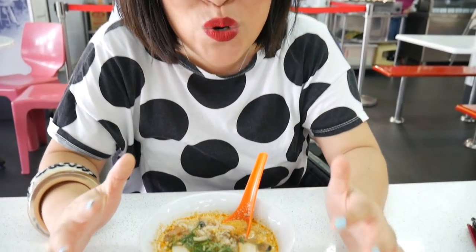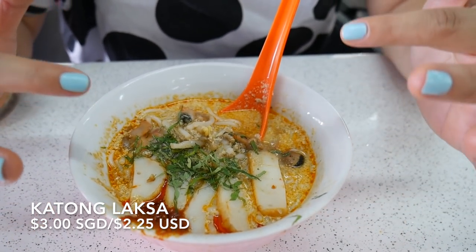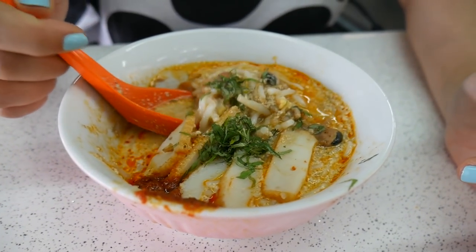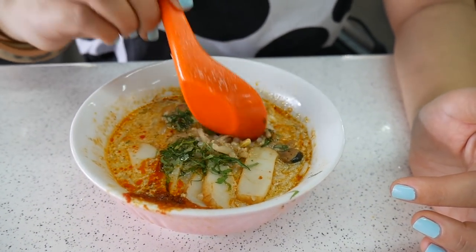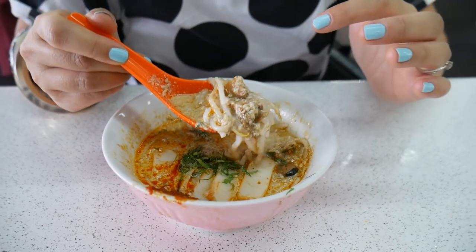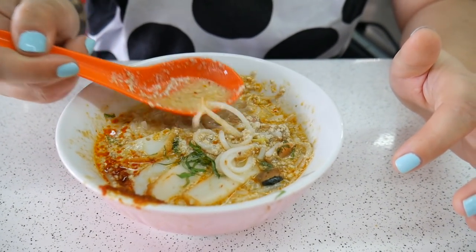We've arrived at our next stop and it's laksa time. Laksa is a noodle soup which is really popular in this region, and this is a katong laksa which is unique to Singapore. It's made up of a number of things: some fish cake, blood cockles, the green stuff is laksa leaf, a healthy dollop of sambal or chilli paste, some rice noodles — and the idea about katong laksa is that you can eat it just with a spoon.